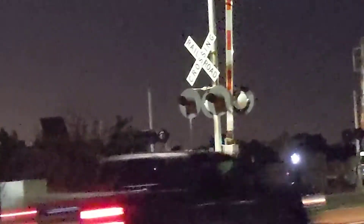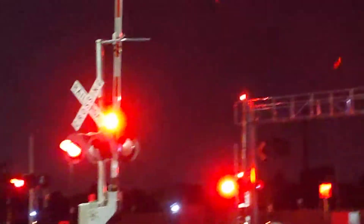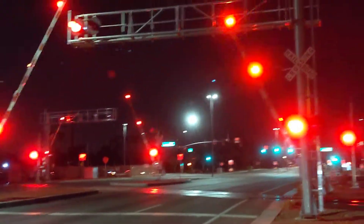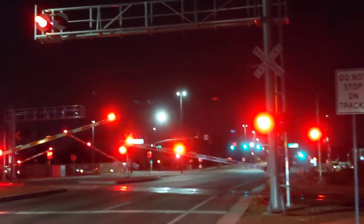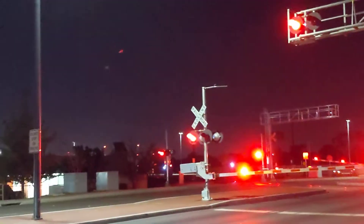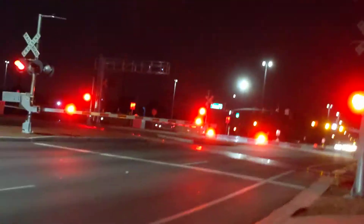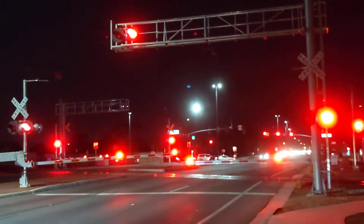And it should be Guadalupe's signals activating. The signals are not activating at the right time. Now it goes to Guadalupe's, but I don't know why that's happening. Because when they filmed up at Guadalupe, they had a westbound train but Guadalupe's signals were activating first.